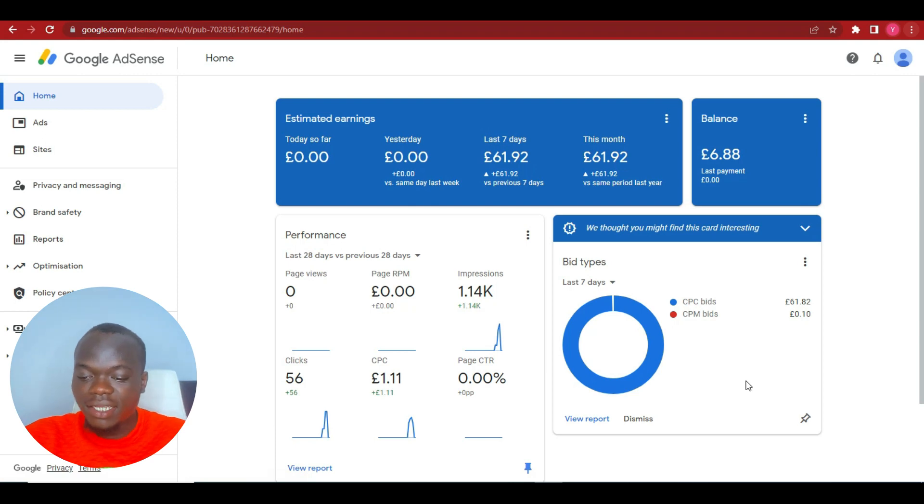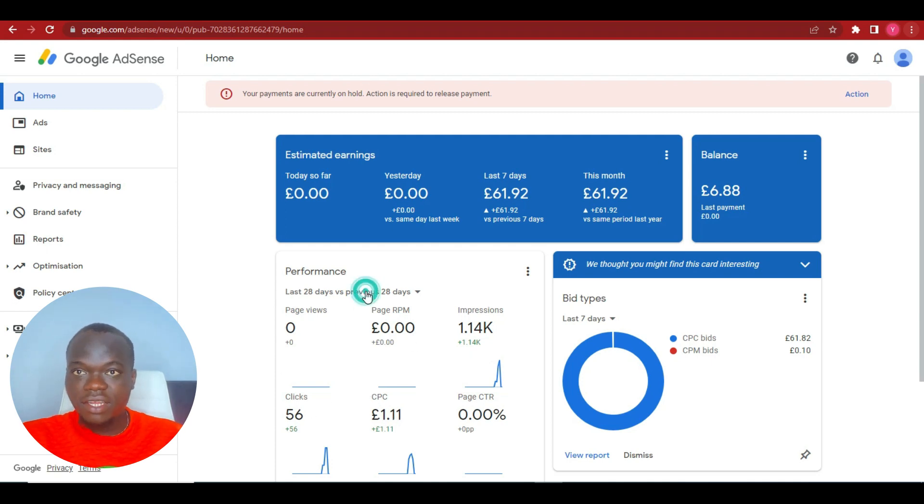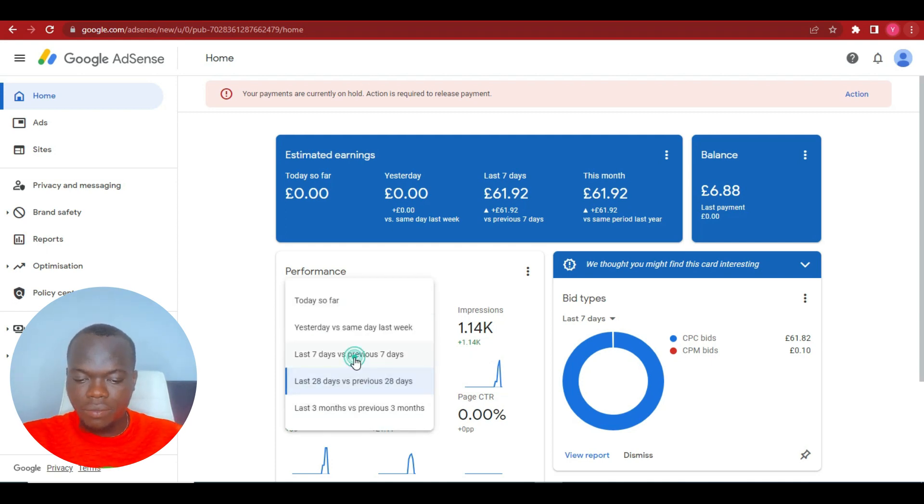As you can see, the page views are zero because it doesn't take page views to earn — it only takes ad impressions and clicks, the CPC. Looking at the last seven days, everything shown was made within those seven days, and the total is 61 pounds. All of this was earned through ad impressions and clicks on the NewFan profile.